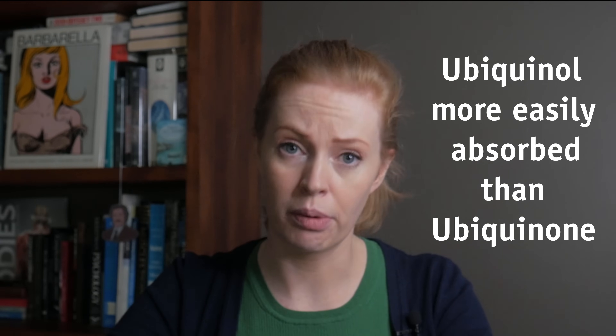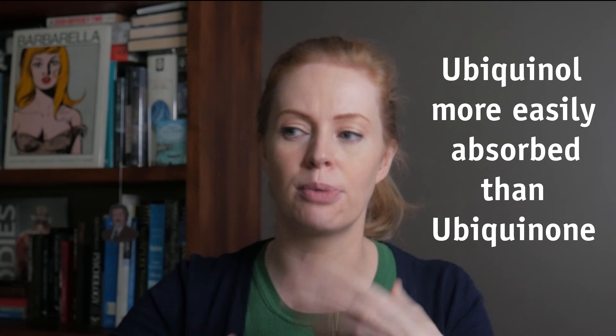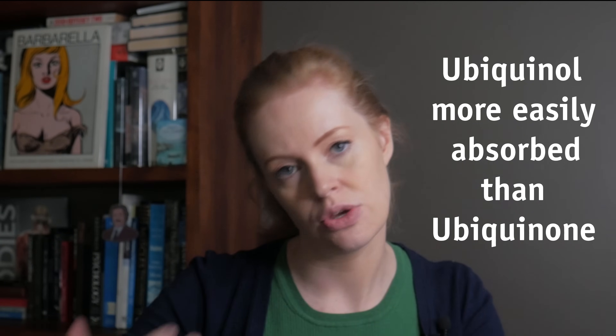Ubiquinol is the most absorbable form of CoQ10, as the body doesn't need to convert it first before using it.